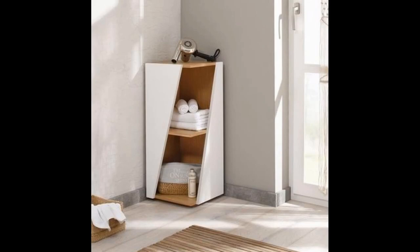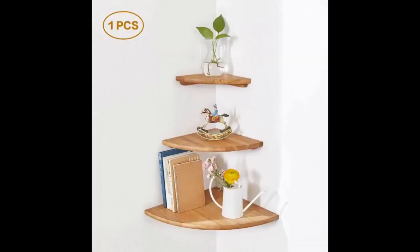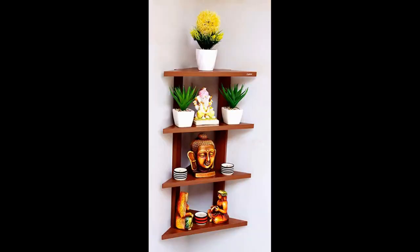Semi-custom wooden corner shelves allow for size adjustments and also offer excellent cabinet construction. Sizes can be altered for an increased depth. Although this type of construction offers changes, you won't be able to change everything about a semi-custom corner shelf.